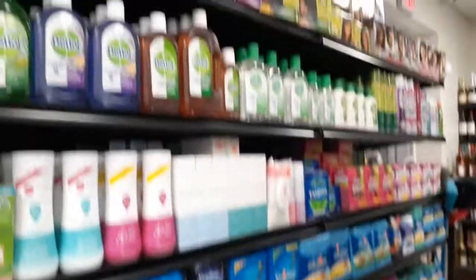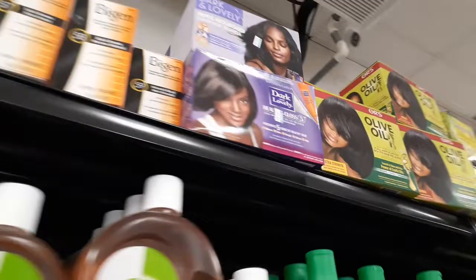They have sanitizer down there and some hair products here. Oh look what they have — Aquanet!